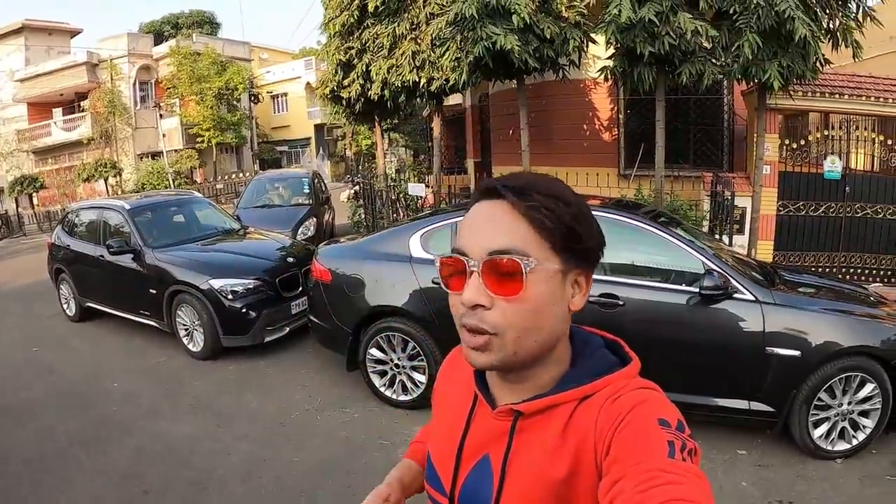Hey guys, what's up everybody, it's Monty Blog. Today I'm coming to you from Calcutta — you'll see BMW here and Jaguar here. I'll tell you about only luxury premium cars today here in Calcutta.